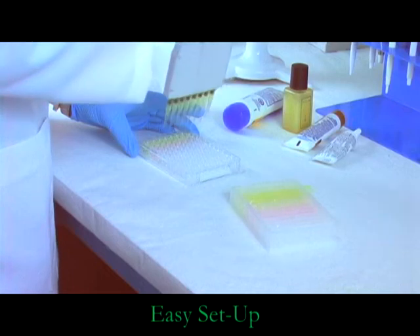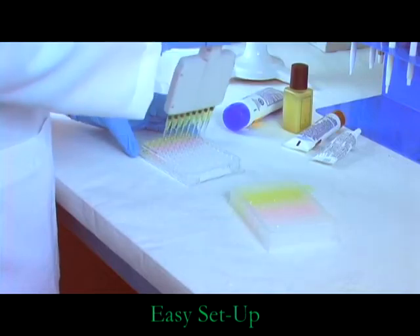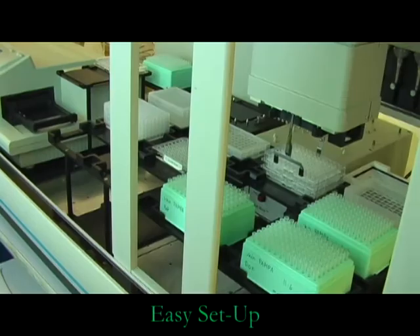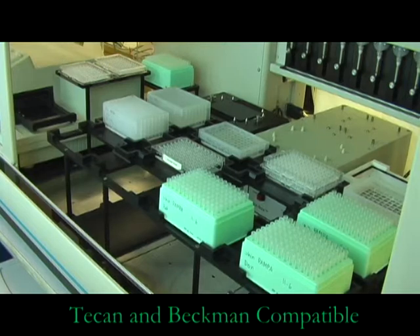The assay is easy to set up for testing drug solutions or formulations. Using SkinPampa with Pion command software, turnkey automation is easy using Tecan and Beckman liquid handling platforms. Over 400 tests per day are achievable with these systems.